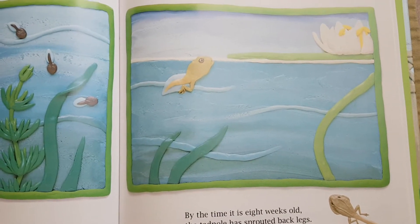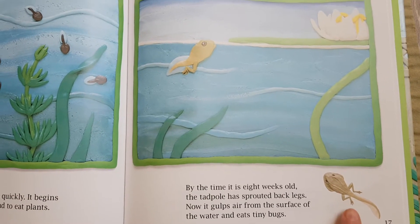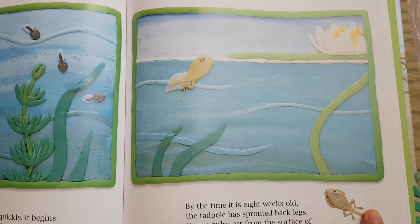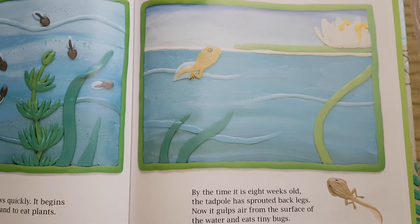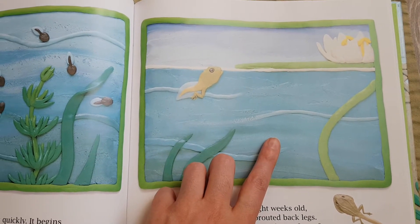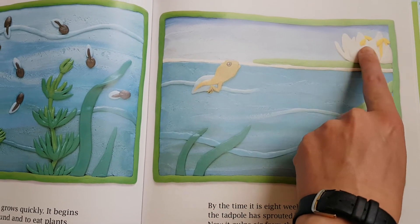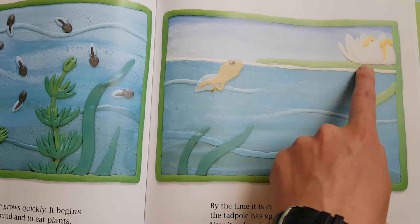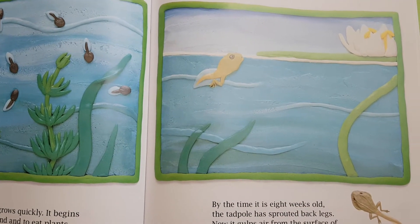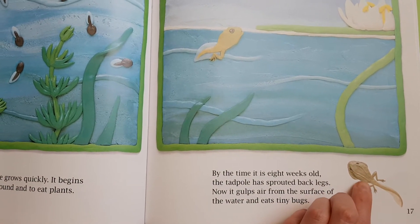By the time it is eight weeks old, the tadpole has sprouted back legs. Now it gulps air from the surface of the water and eats tiny bugs. So now it is breathing air like you and me. The tadpole is not only living under water. Here is a water lily — this is a lily pad. So that's a tadpole with a tail and back legs.